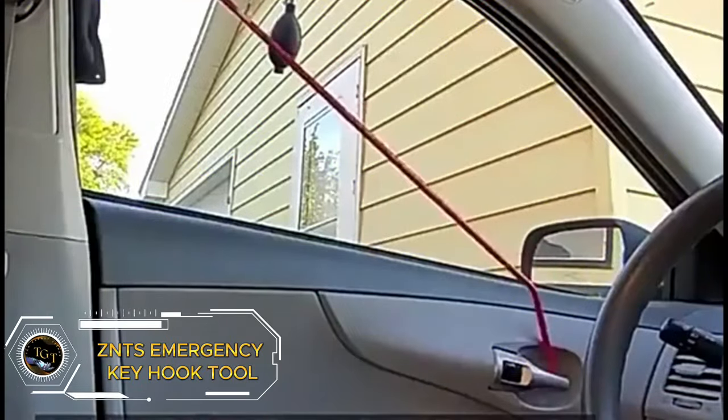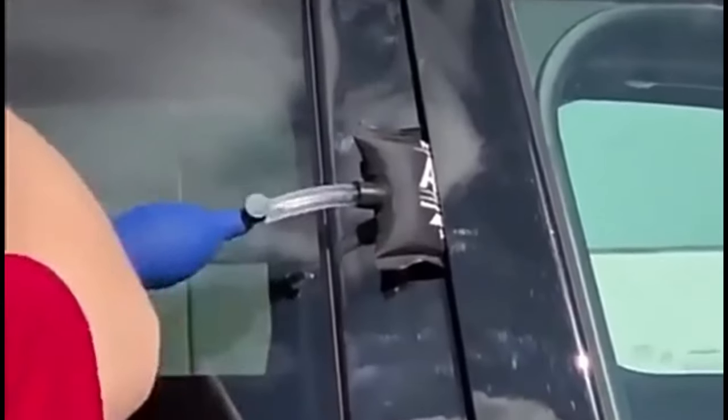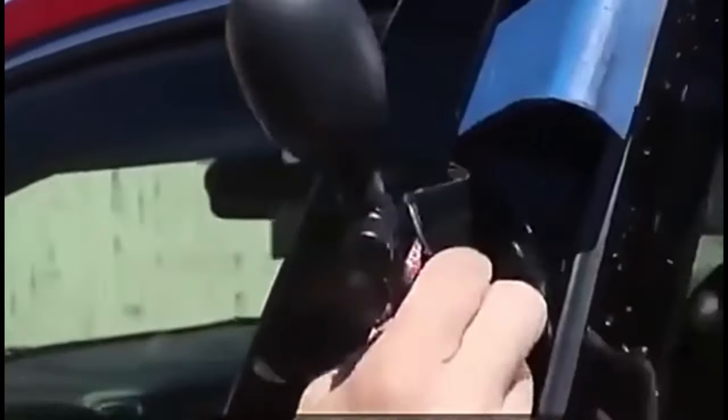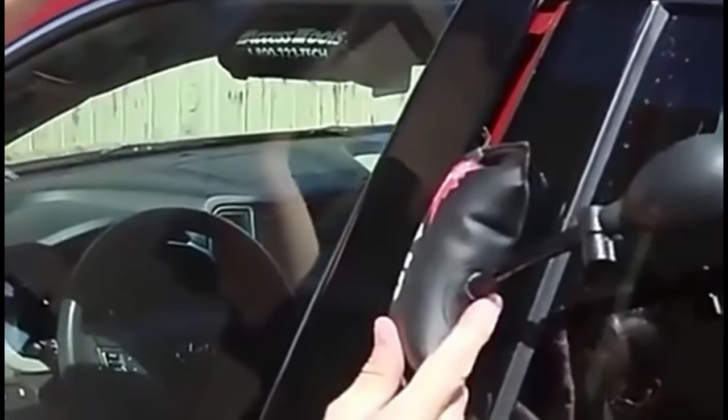The ZNTS Emergency Key Hook Tool provides a non-damaging solution for retrieving locked keys from your car. This long distance stainless steel tool with an O-handle allows you to reach through windows and grab keys. The ZNTS Multi-Purpose Key Hook Tool isn't just for car emergencies — this heavy-duty stainless steel tool tackles a variety of tasks, from retrieving locked keys to snagging objects out of reach. A versatile addition to your emergency kit for just $53.99. This long-reach tool minimizes the risk of scratching or breaking your windows.